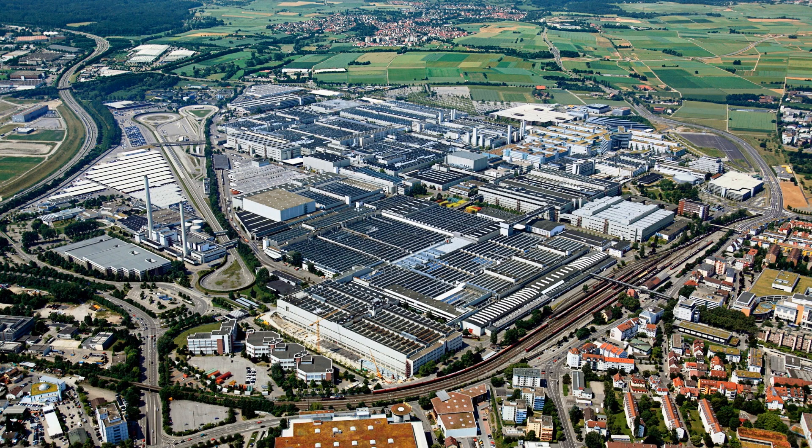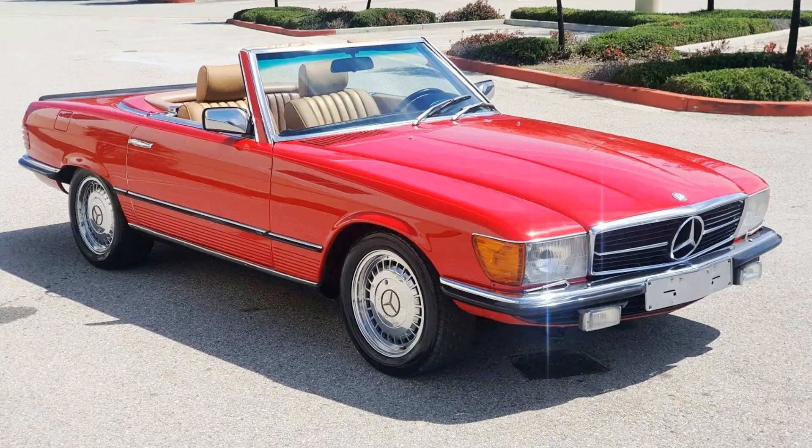Today we are talking about one of the most elegant cars in automotive history, the Mercedes-Benz 107.